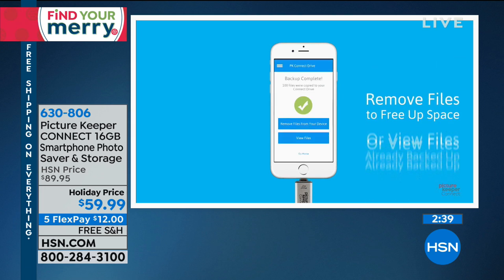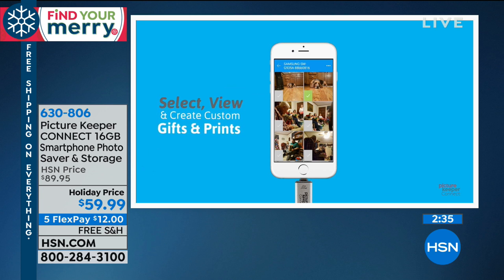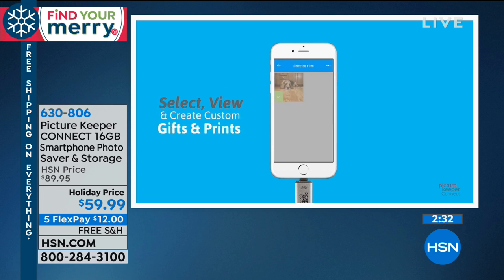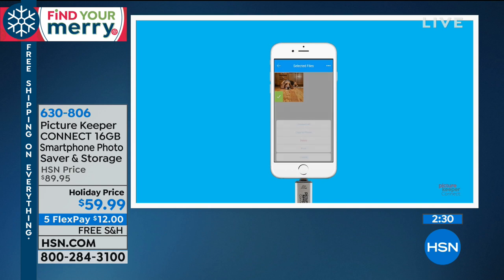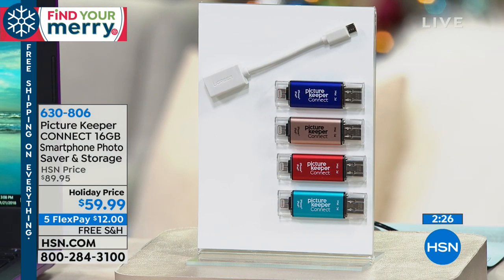I'm paying storage every month, so this might be a far better way for me to go. Plus, it's peace of mind knowing you have access to your photographs in hand when you want to. If you'd like to order, 630-806 is the item number.